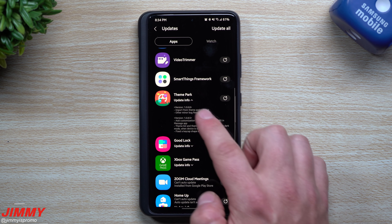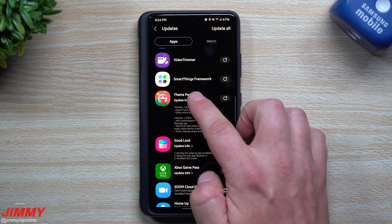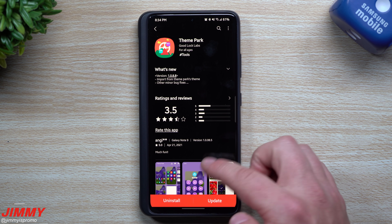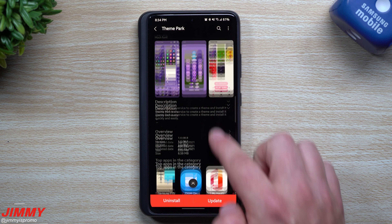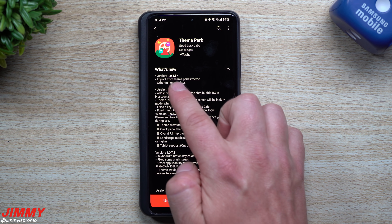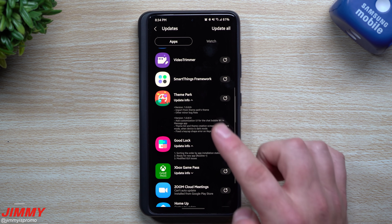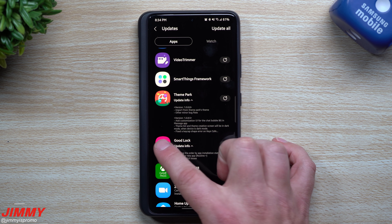When you look at some of this update info you can read what's new for all of these. On the larger screen you can scroll through and see when each one was updated. For Theme Park, the update notes say: import from Theme Park's theme, and other minor bug fixes.